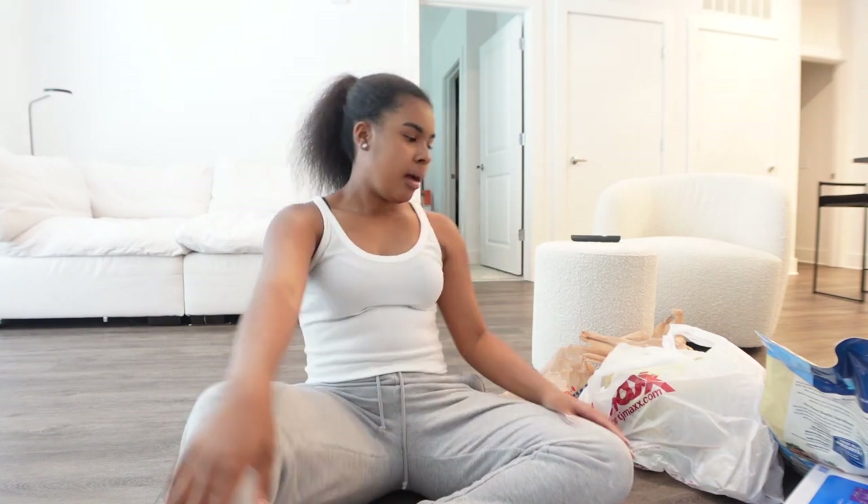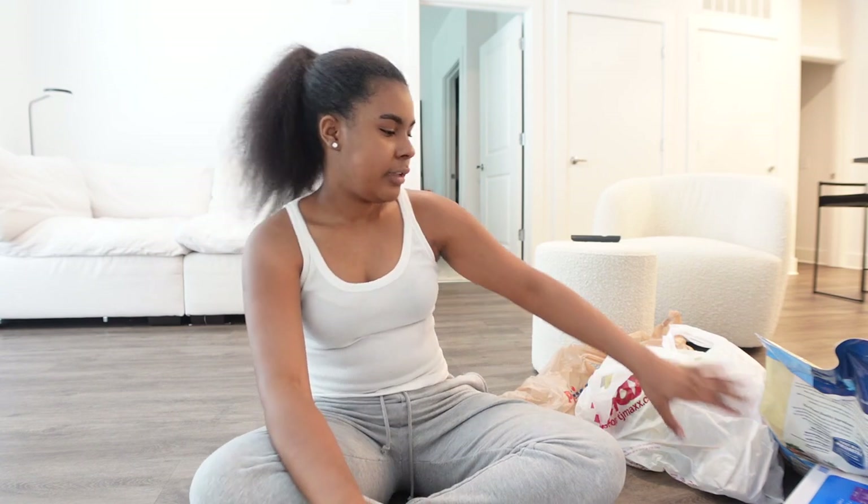Hey y'all and welcome to my channel! Today I'm going to be showing you guys all the things I just got for my new puppy that's coming today. I'm getting a toy poodle and the process was relatively very fast. I went to TJ Maxx and PetSmart to get a few things for the dog and some of his food.